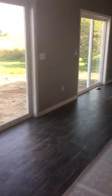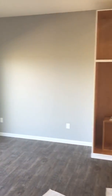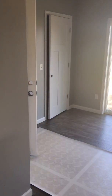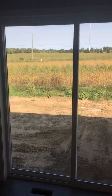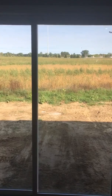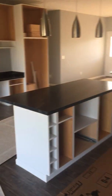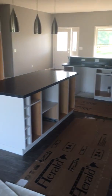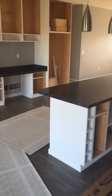Alright guys, giving you a little tour, a little preview of what the house is looking like right now. We're entering into the garage. In this area here is the dining area — this is my awesome view of my backyard. And then the kitchen, got countertops, and still got to do the doors on the cabinets yet.